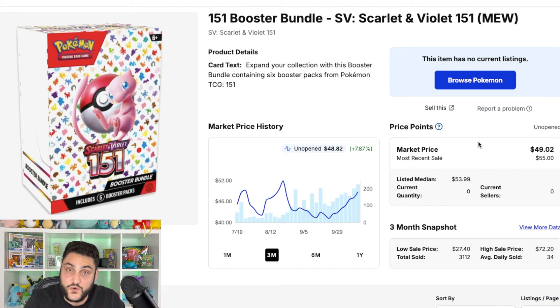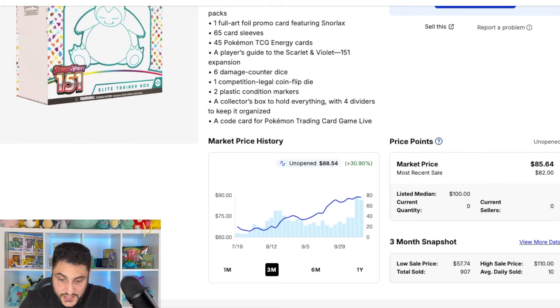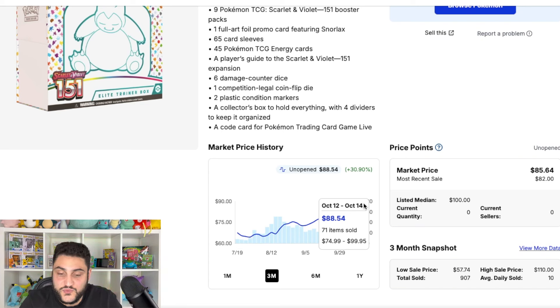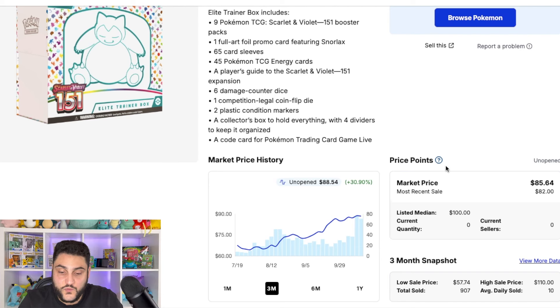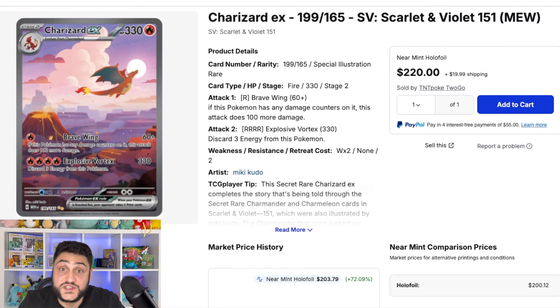We also have the 151 ETB, which comes with nine booster packs. This one is steadily growing as well — we're at $88, up about 30% in the last three months. I also think this one would get a reprint if there is going to be one. We're still seeing steady movement here, but nothing as dramatic as what happened with the UPC. The 151 ETB is currently going for $88 US, up about 30% in the last three months.